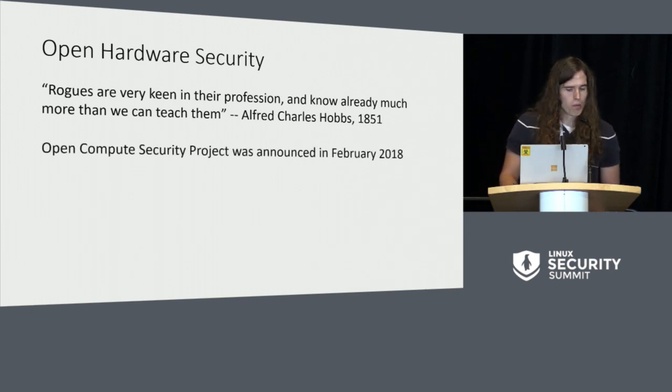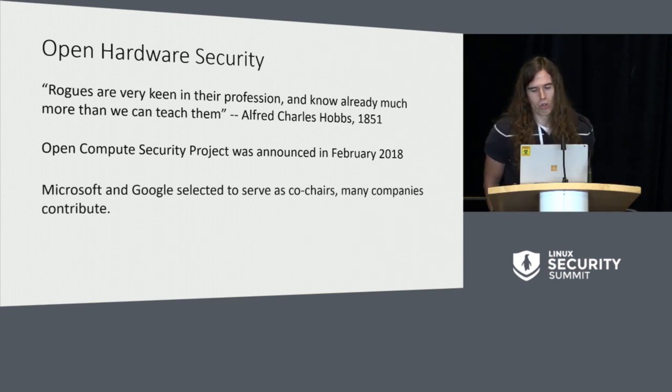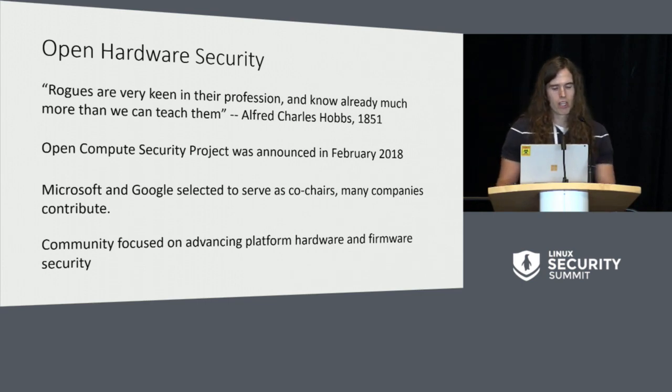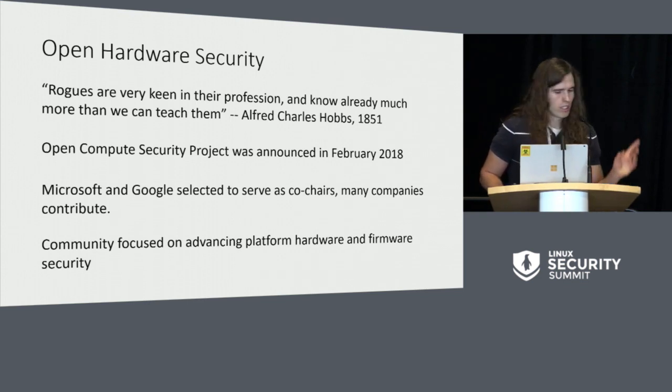The Open Compute Security Project was announced in February 2018, so it's relatively recent. Microsoft and Google were selected as co-chairs, but we have many, many companies that join weekly and contribute expertise and engineering time, making our lives a little bit easier. It is community-focused on advancing platform security as a whole. That's really the intro to OCP, just to let you know a little bit about it.